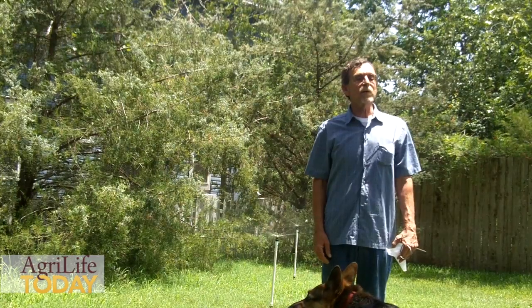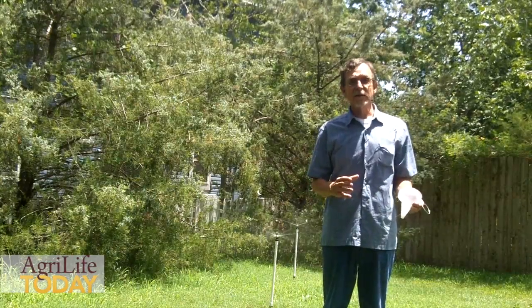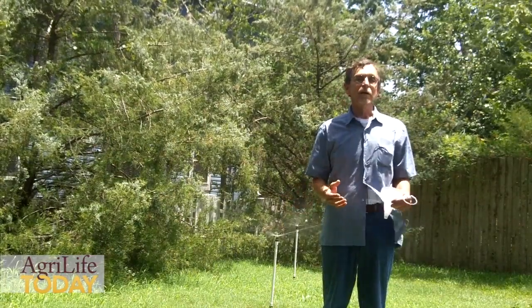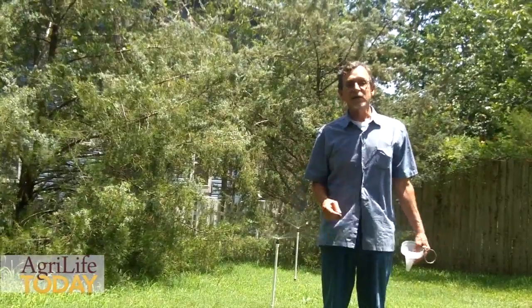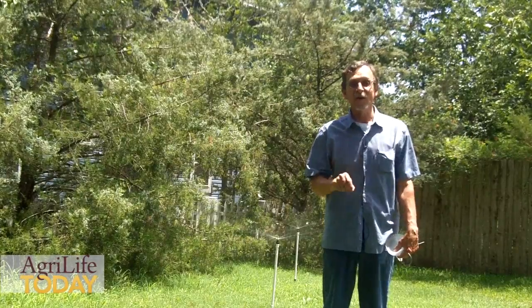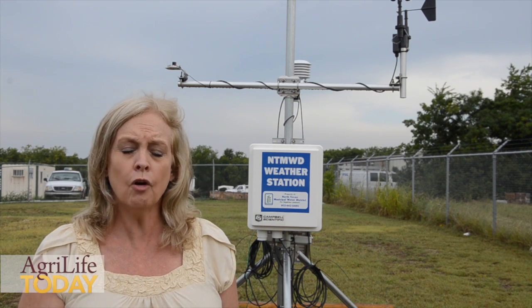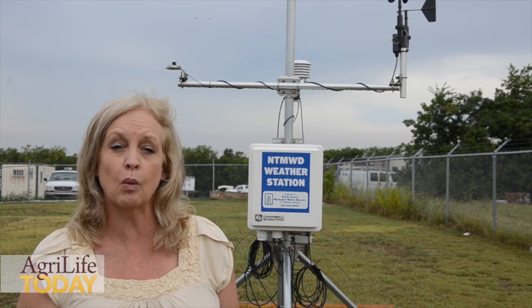WaterMyYard.org is a partnership with the Texas A&M Extension Service. It will provide you how much water you actually need to be applying to your landscape to keep it healthy. It's a personal recommendation for your yard based on where your yard is located — because wind may vary, some places get more rainfall, and you get a little more sunlight. With WaterMyYard, you get a recommendation for your specific location, your yard on that street and that part of the city. Studies have shown that consumers overwater their landscape and more than 50% of that water is wasted.